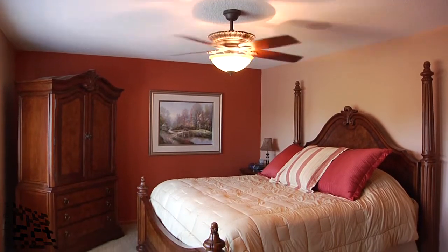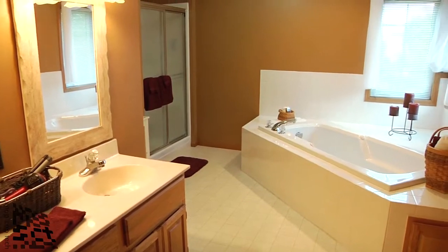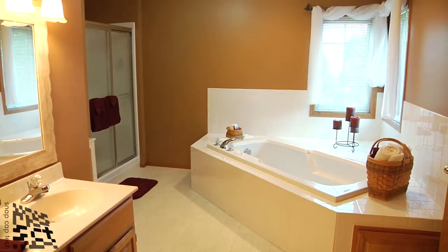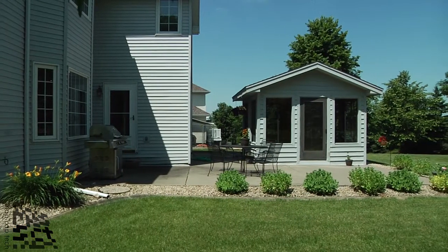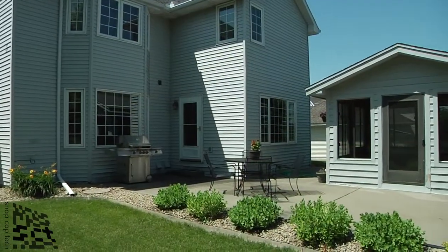The master bedroom is a gracious size, and it overlooks the big backyard, and it has a very pretty master bath as well. Imagine all the fun cookouts you'd have here, and with that screen porch, you don't even get chased away by the mosquitoes.